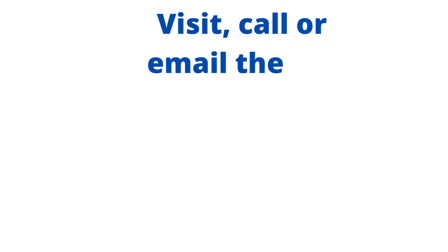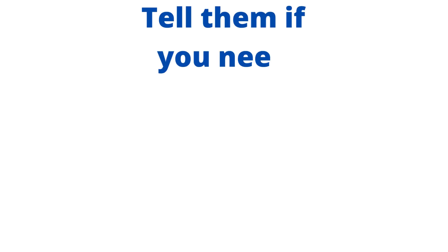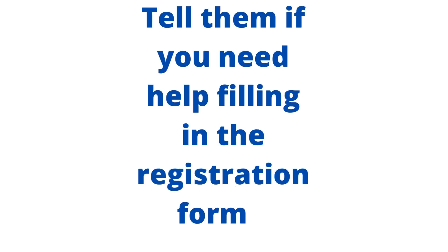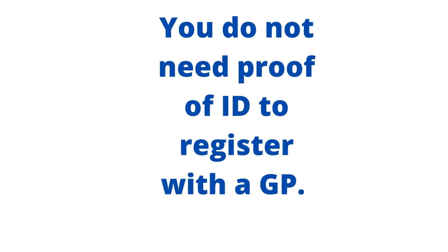Visit, call or email the GP Surgery and ask to be registered as a patient. Tell them if you need help filling in the registration forms. You do not need proof of ID to register with a GP.